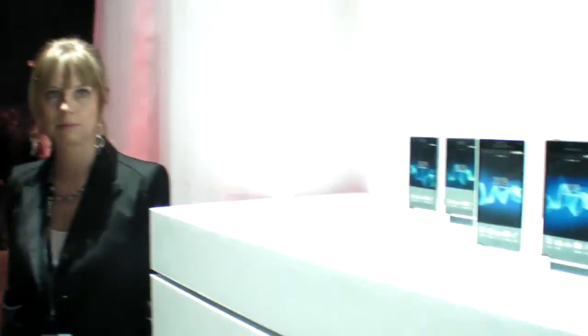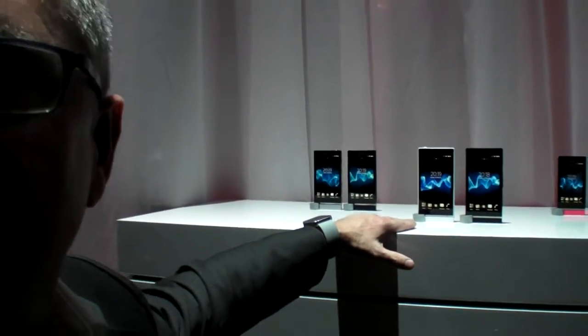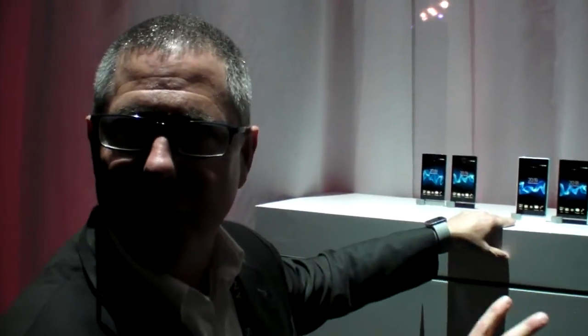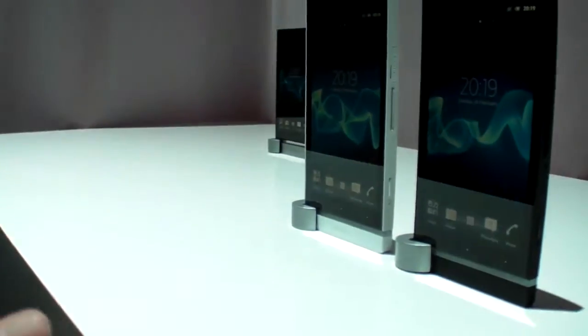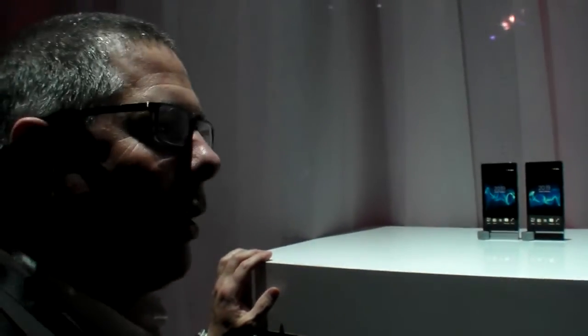We have new products that we're showing here, all in the next series. The Xperia S was announced at CES, and that's the flagship of the next series. It's all HD all around, with a 4.3-inch screen. It's actually shipping this week and will be on sale in Barcelona this week — really fast time to market on this product.